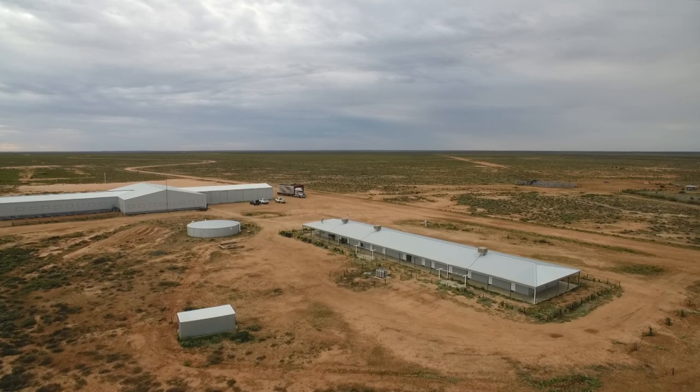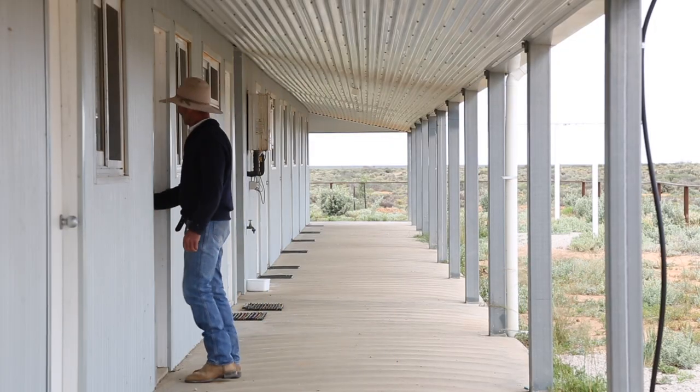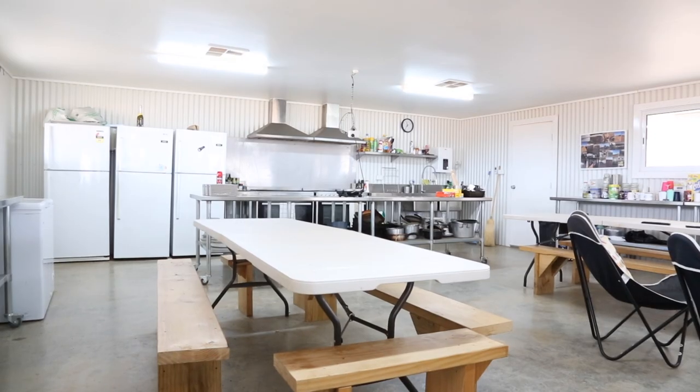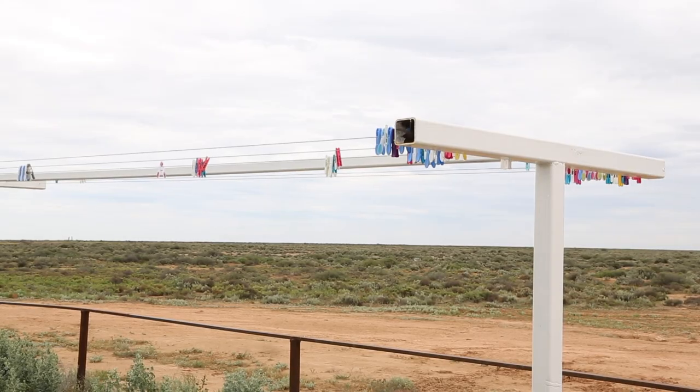We have 17 rooms, sleeps 34, and gets filled up at shearing time. We have air-conditioned rooms and a modern kitchen — that sort of thing.